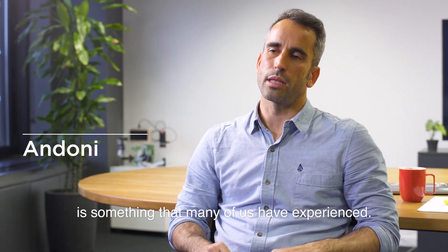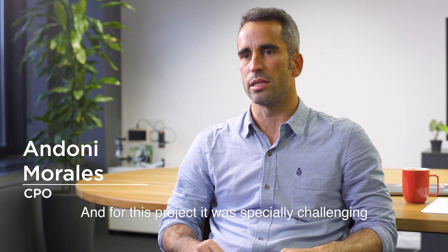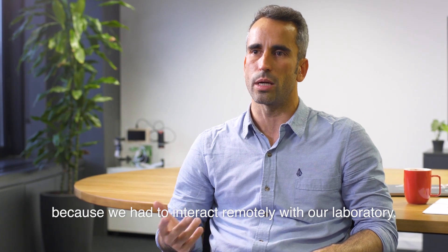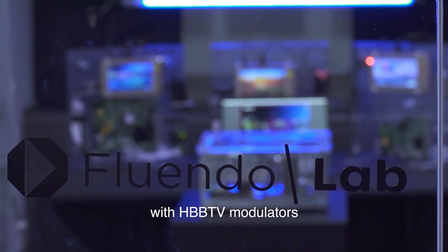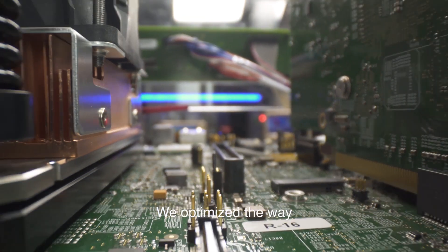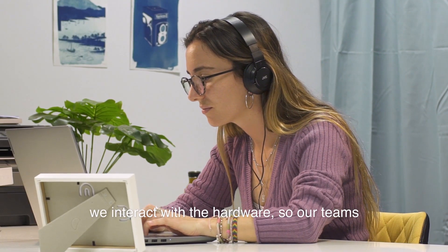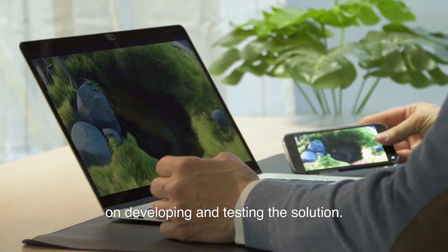Adapting to the pandemic is something that many of us have experienced, and for this project it was especially challenging because we had to interact remotely with our laboratory. We needed to go ahead with our project and build a remote lab with HPV2B modulators, decoders, and remotely controlled boards. We optimized the way we interact with the hardware so our team were able to put all its efforts on developing and testing the solution.